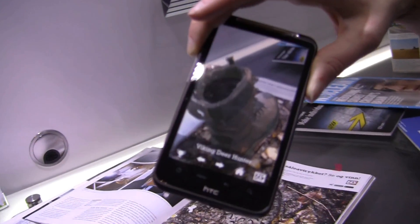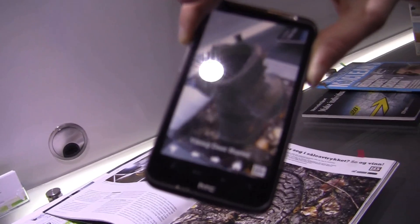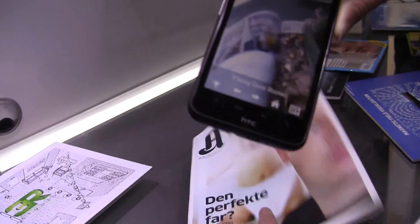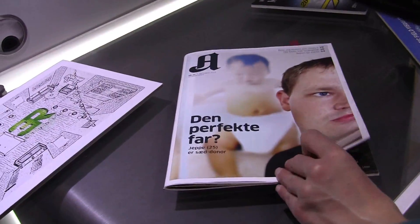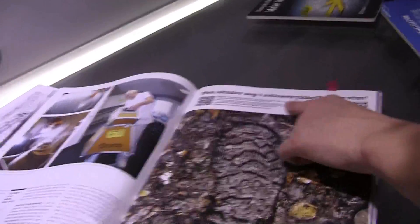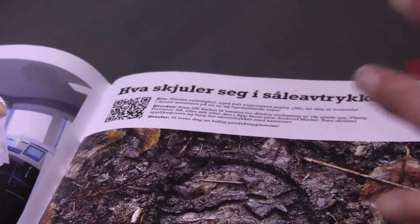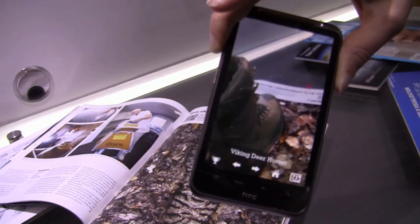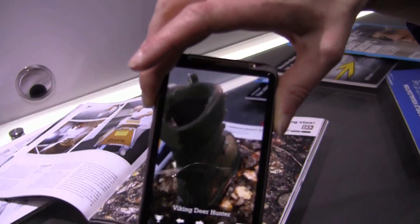This is an application built using Qualcomm's SDK. It's a company called Viking Footwear. This here is a magazine that comes out of the doorway. If you're reading this magazine and you see this ad, it tells you how you can download the augmented reality app on either the Android market or the App Store. You can see that it has imposed an image of a shoe on top of here.